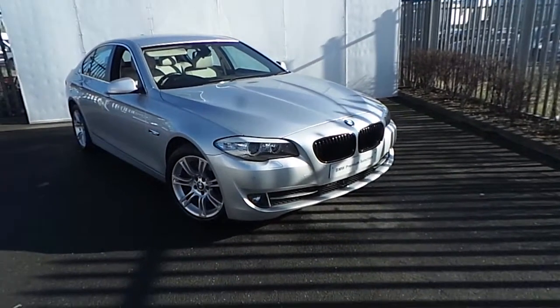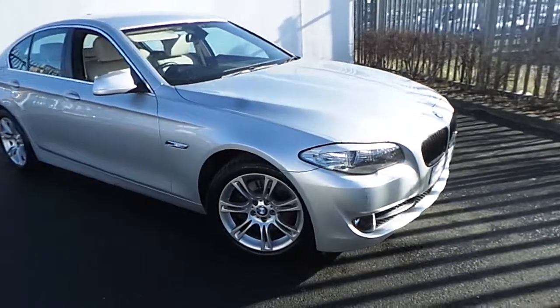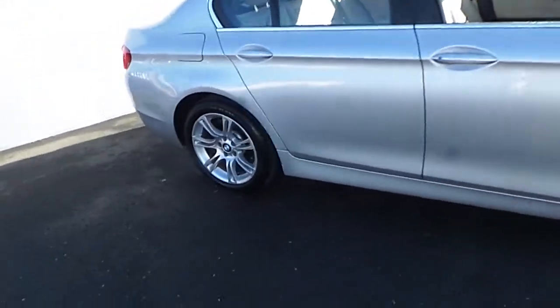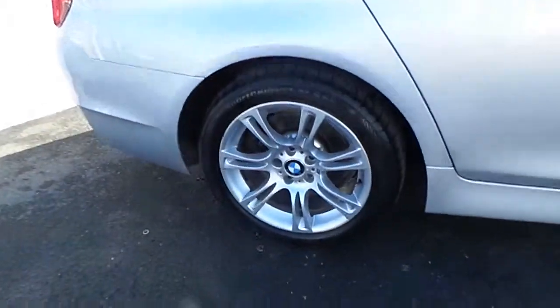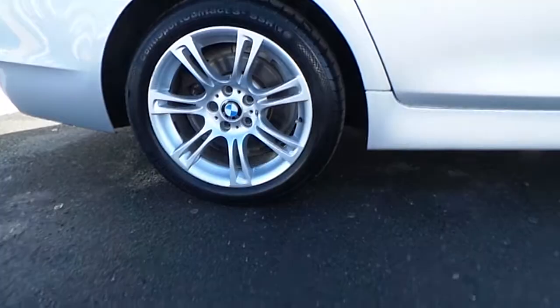Hi, Alex from Joe Duffy here, presenting the newest addition to our BMW Premium Selection. Here we have a 520D SE presenting in Glacier Silver. The car comes equipped with these stylish M Sport 18-inch BMW alloy wheels.